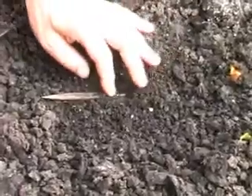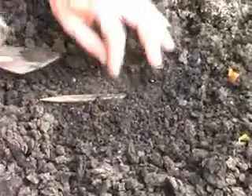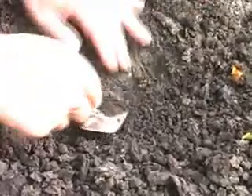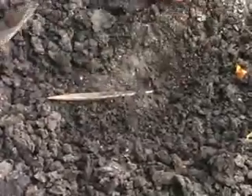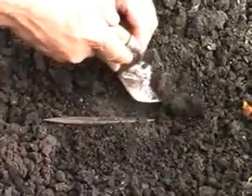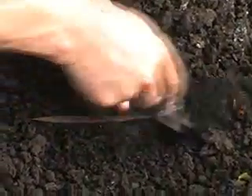Oh God. It's really beautiful. It continues and it's complete, I think. Yes, yes. Oh God, it's really long — longer than I thought.